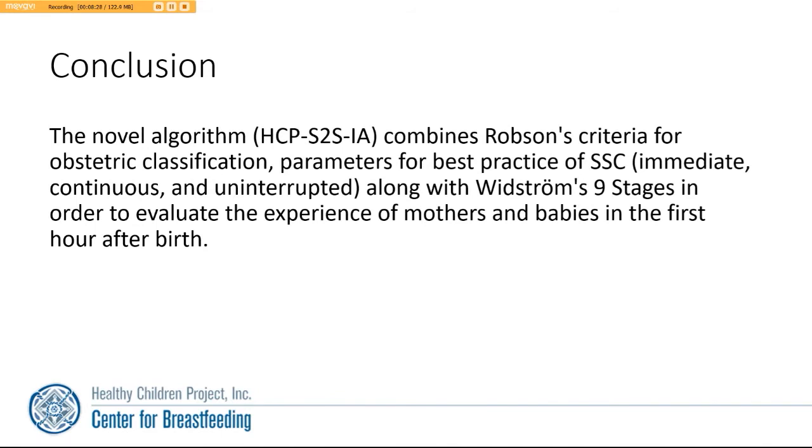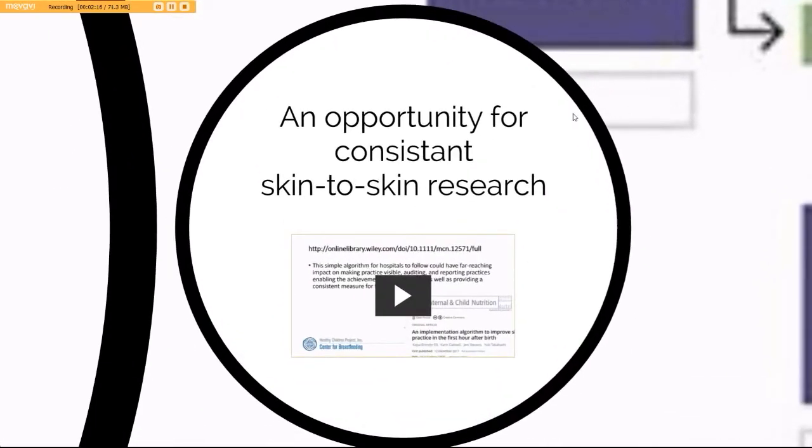This novel algorithm combines Robeson's criteria for obstetric classification, parameters for best practice — immediate, continuous, uninterrupted — along with Woodstrom's nine stages, in order to evaluate the experience of mothers and babies in the first hour after birth. This algorithm offers an opportunity for consistent skin-to-skin research.